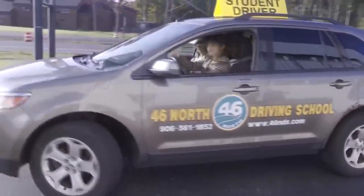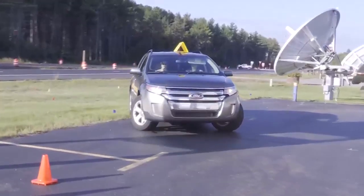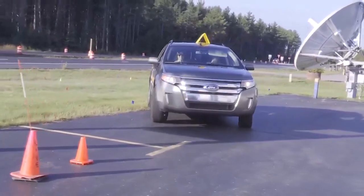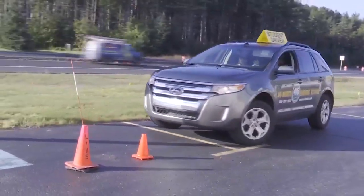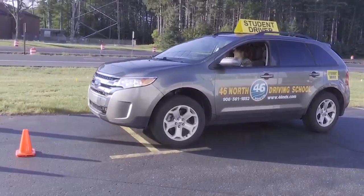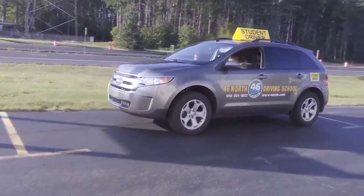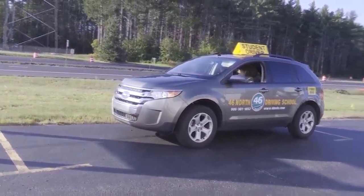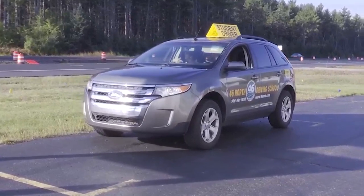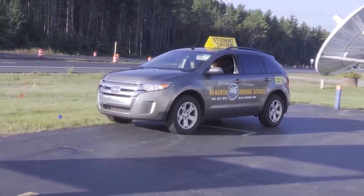Why is parallel parking so difficult? Why is it such a hard task to learn? She went a little hard — that's okay. You have to do a lot of different things at once, and people are watching you. When you're parallel parking downtown, you've got an audience, people are watching, there's cars coming up behind you, it's a lot of pressure, a lot of stress, a lot of different actions at once. Your brain is trying to tell you, don't hit that car, don't back into that car — you have to have your timing just right.